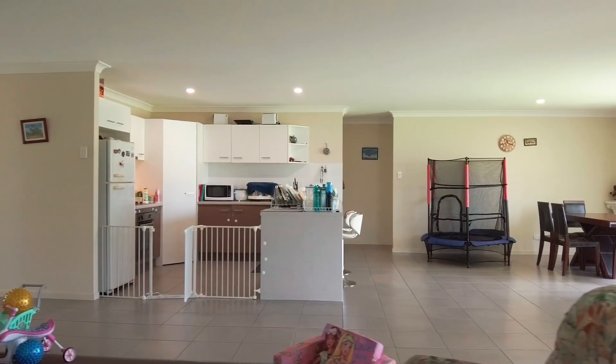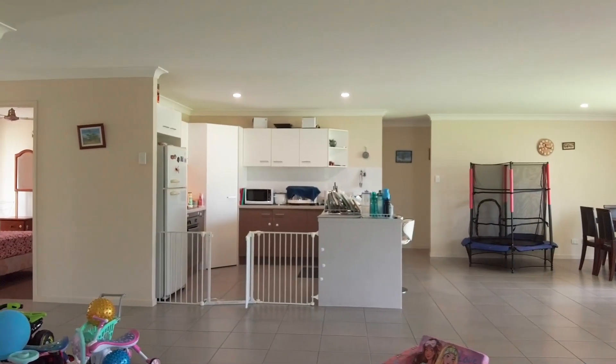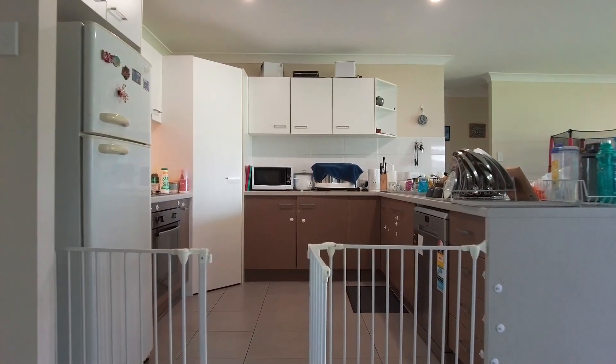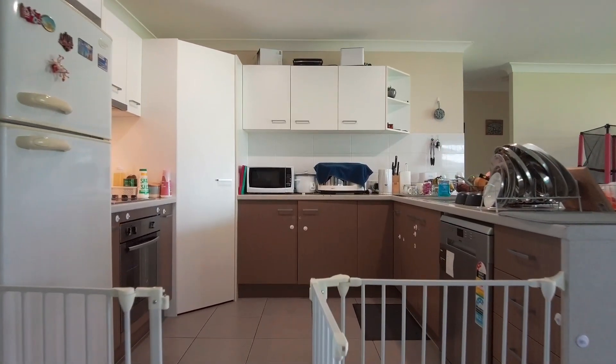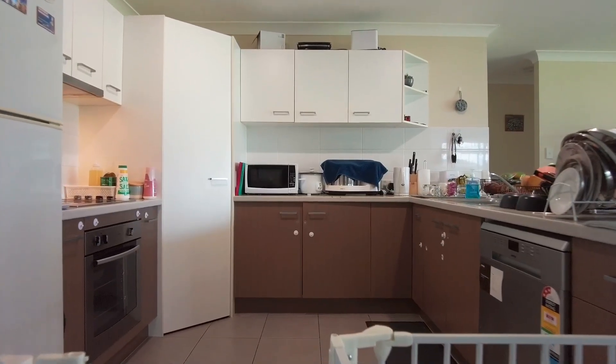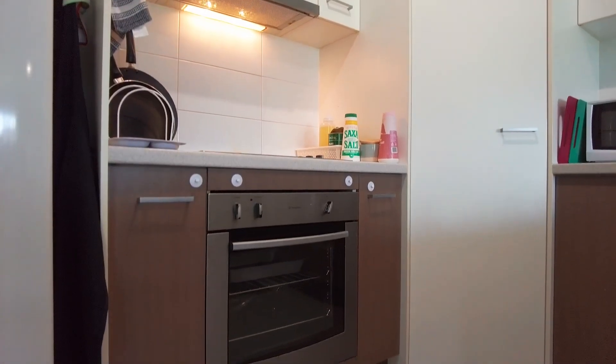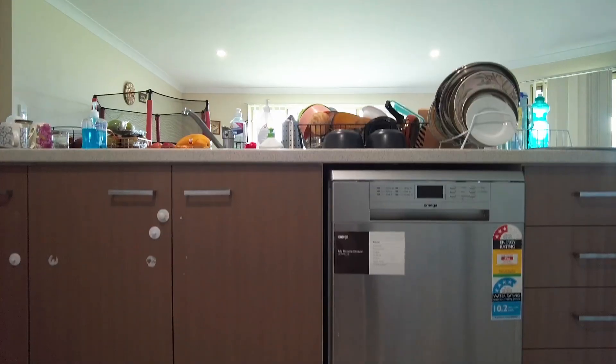The stylish kitchen really does form the heart of this home and includes ample bench and storage space, plus a pantry, ideal for entertaining and preparing meals for both everyday and those special occasions. Appliances include an electric hot plate with range hood, an oven and a dishwasher.